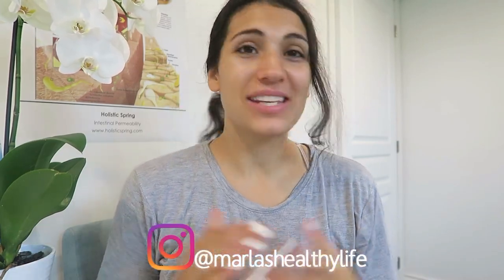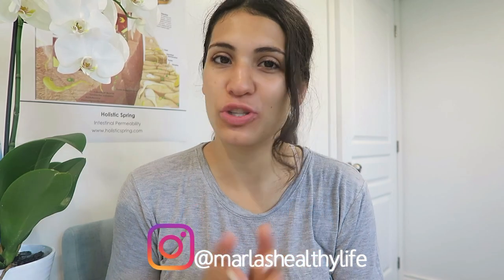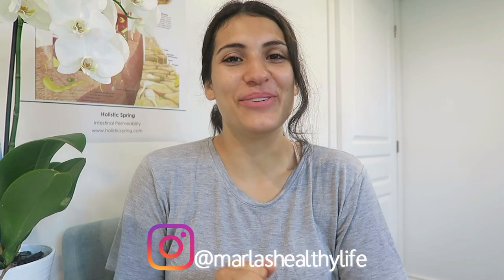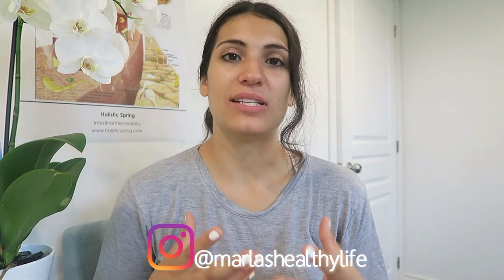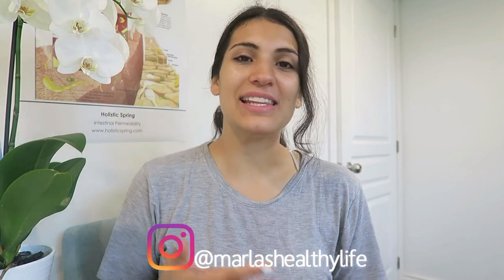Hey everyone, welcome back to my channel. Today I'm filming in my office — it's the only quiet space I have right now. I want to bring you a super quick video on minimalism in the kitchen. I've been on a massive minimalism journey for about four years now. I've always hated clutter and liked everything to be very simple because I feel like it helps to clear my mind, so naturally I feel like I was a born minimalist.